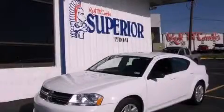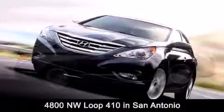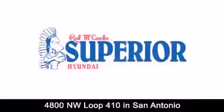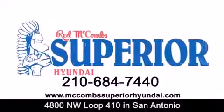We invite you to contact us today to learn more about this vehicle. Red McCombs Superior Hyundai is located at 4800 Northwest Loop 410 in San Antonio. Contact us today to find out about our specials or visit us at McCombsSuperiorHyundai.com. Red McCombs Superior Hyundai — when you deal with Red, the deal gets done.